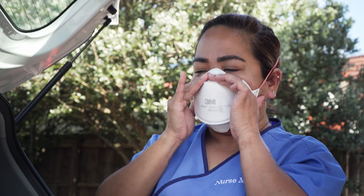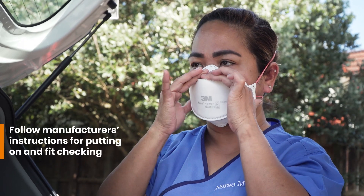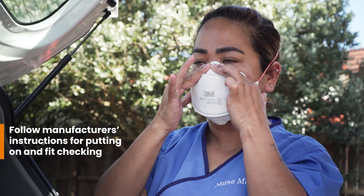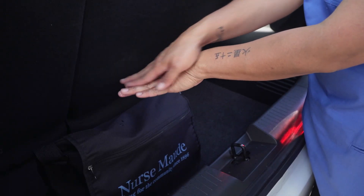If I can feel any air leaking, then I know there's not a proper seal. I readjust until I know everything fits well and there's no leakage. Once my mask is on, I don't touch it again to avoid contamination.